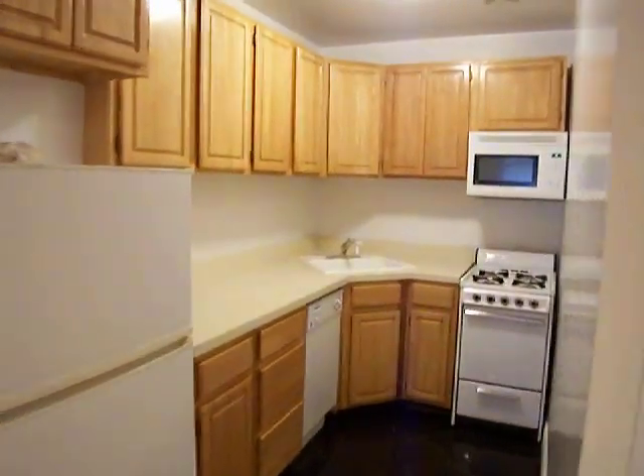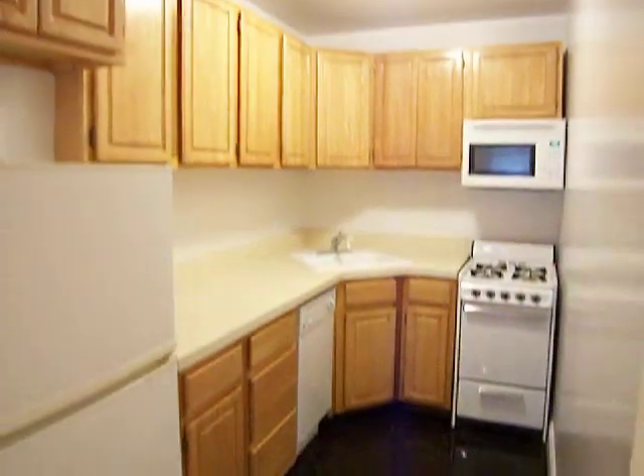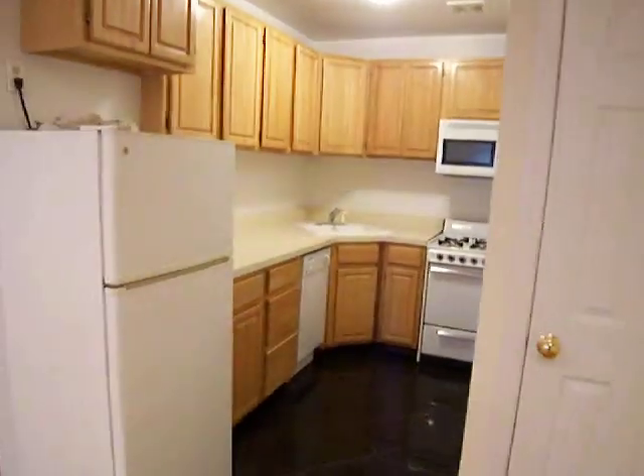As you can see, there's a closet upstairs. Nicely renovated kitchen with a dishwasher and a microwave. Plenty of cabinet space.